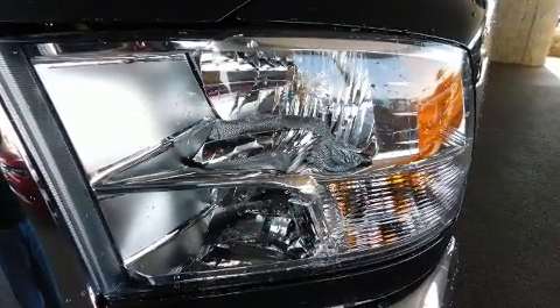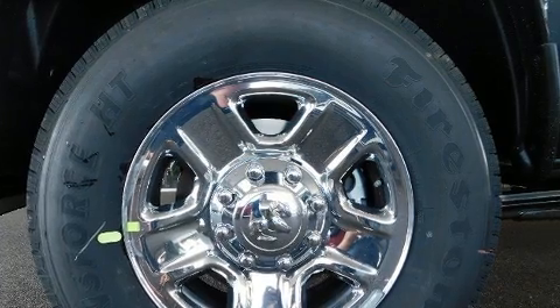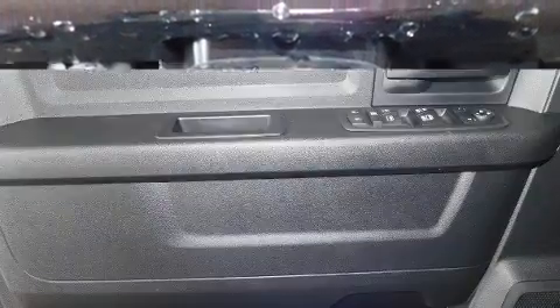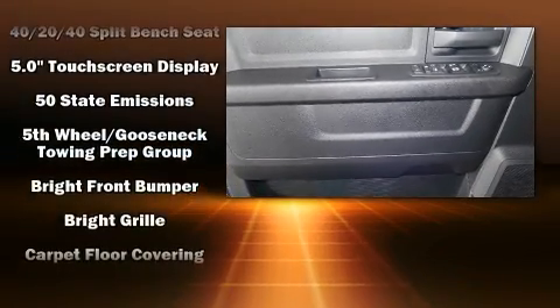Top features include air conditioning, a rear step bumper, a front bench seat, skid plates, a trailer hitch, and cruise control. Audio features include an AM/FM radio and six speakers, providing excellent sound throughout the cabin.